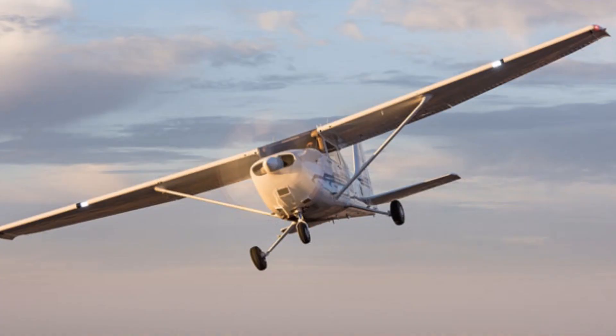Performance: The Cessna 172 has a cruising speed of around 120 knots (138 mph) and a range of approximately 640 nautical miles (736 miles) with standard fuel tanks. It has a maximum altitude of 14,000 feet.